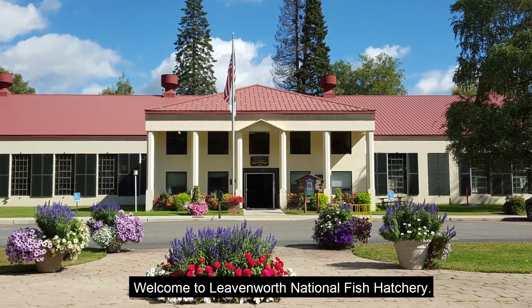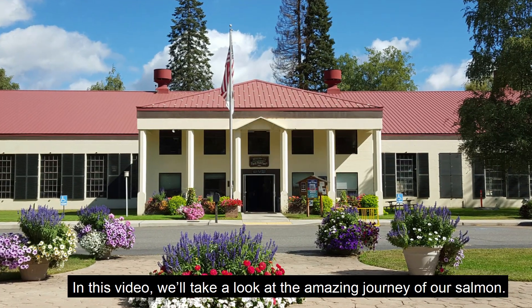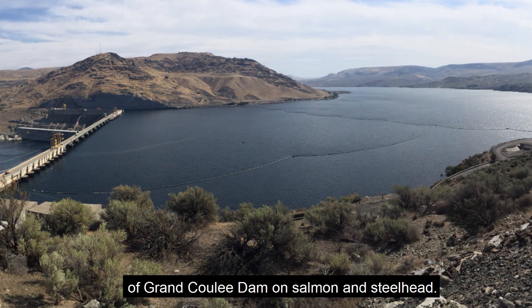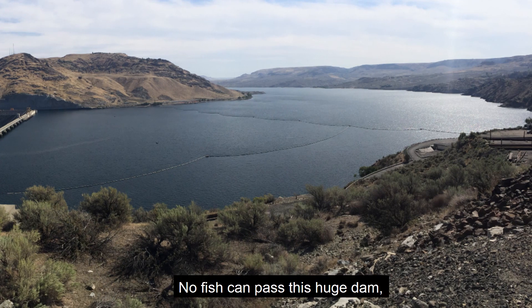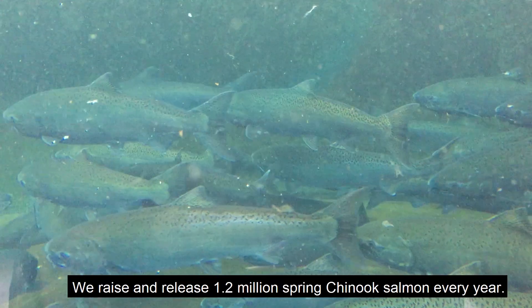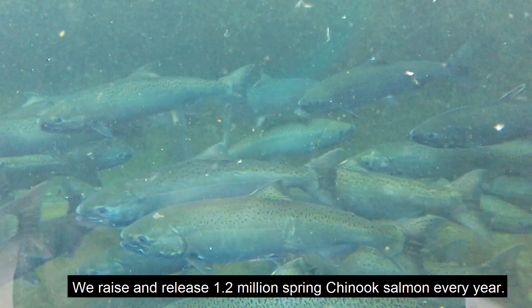Welcome to Leavenworth National Fish Hatchery. In this video, we'll take a look at the amazing journey of our salmon. Our hatchery was built to mitigate for the impact of Grand Coulee Dam on salmon and steelhead. No fish can pass this huge dam, which cuts off a third of the Columbia River to migrating fish. We raise and release 1.2 million spring Chinook salmon every year.